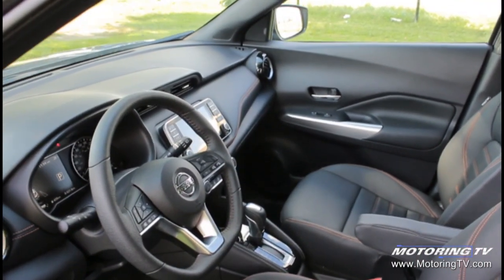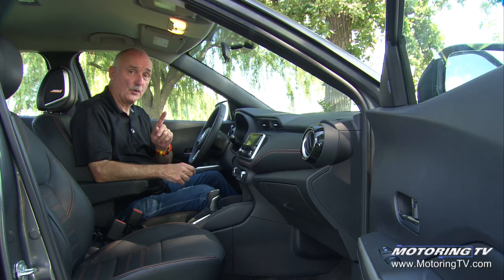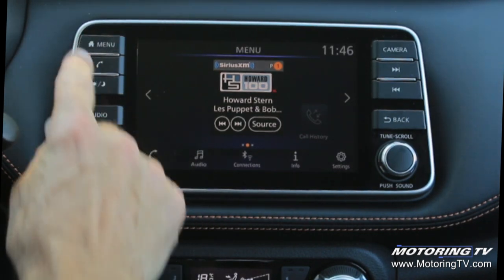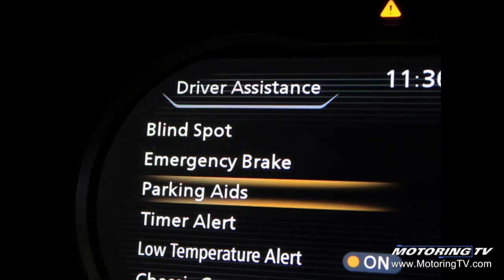The cabin of this Kicks picks up on the exterior style — it's actually got quite a lot of personality in here. More importantly, it's got all the right tech stuff: Apple CarPlay and Android Auto. But more importantly, it comes with all the right safety equipment — blind spot monitoring with rear cross-traffic alert and intelligent auto braking. That combined is more than you get on some more expensive cars.